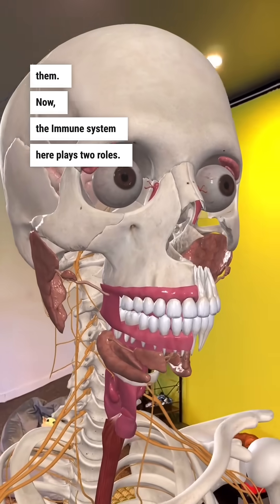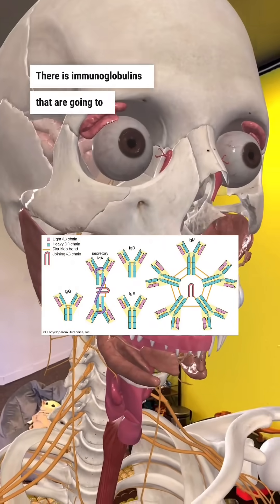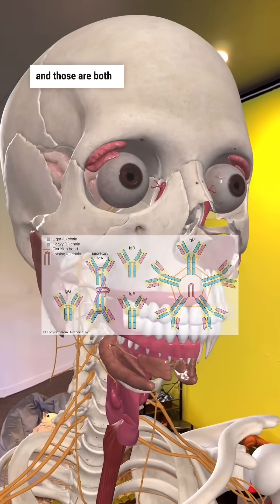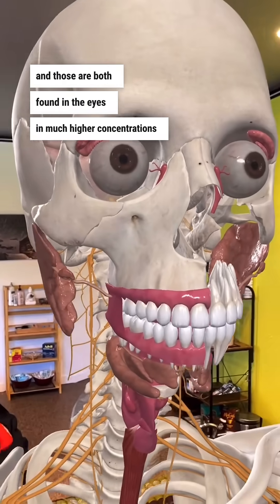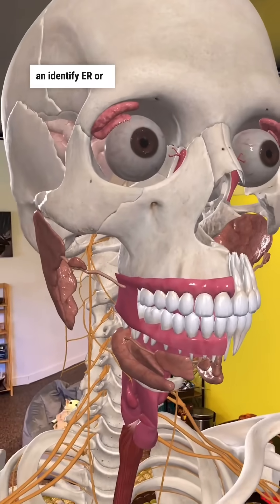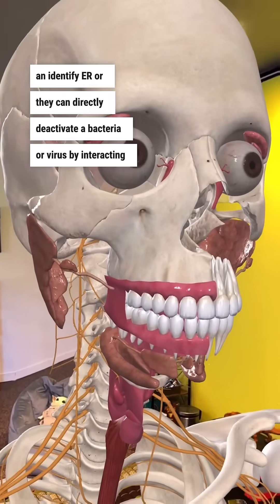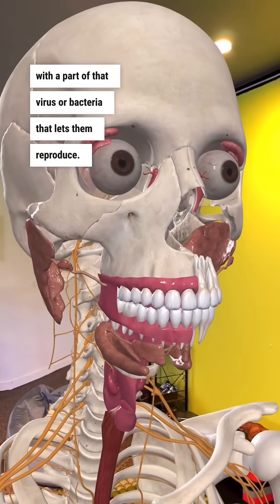Now the immune system here plays two roles. There are immunoglobulins — like IgA and IgG in particular — and those are both found in the eyes in much higher concentrations than they are in your serum blood levels. Immunoglobulins can attach as an identifier, or they can directly deactivate a bacteria or virus by interacting with a part of that virus or bacteria that lets them reproduce.